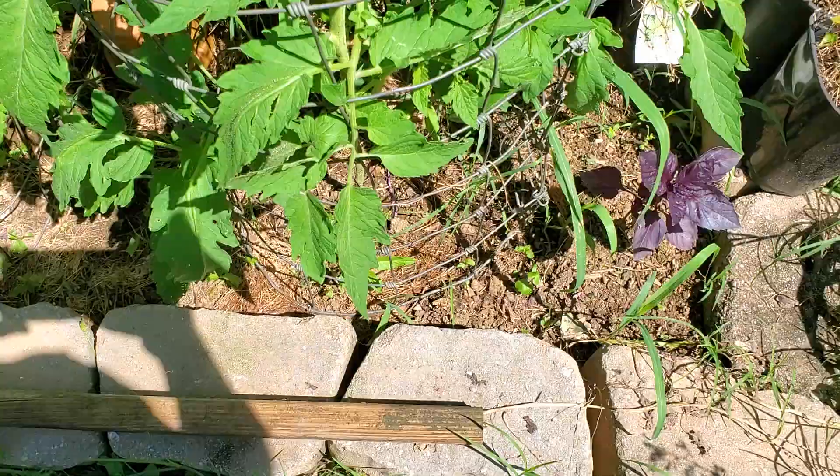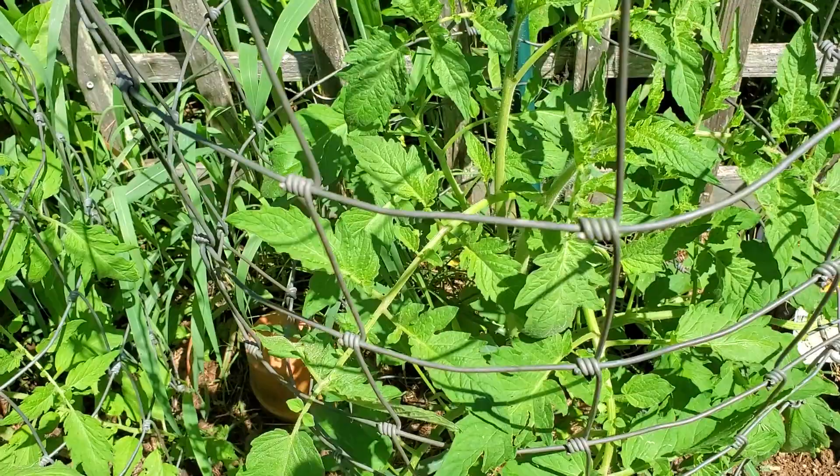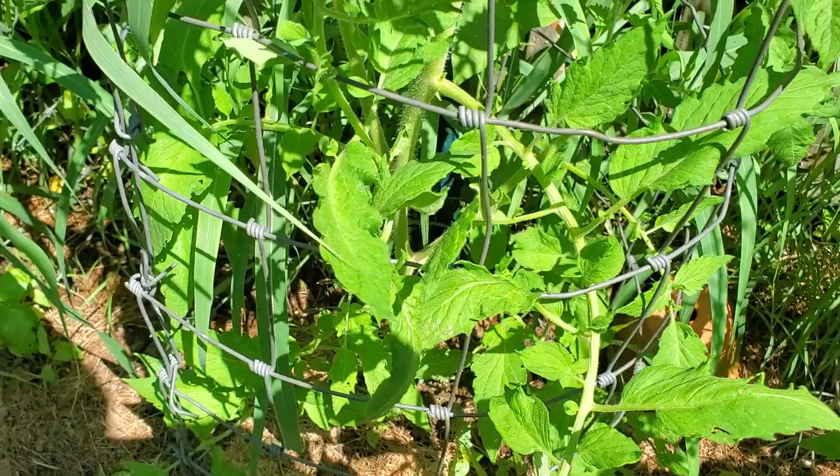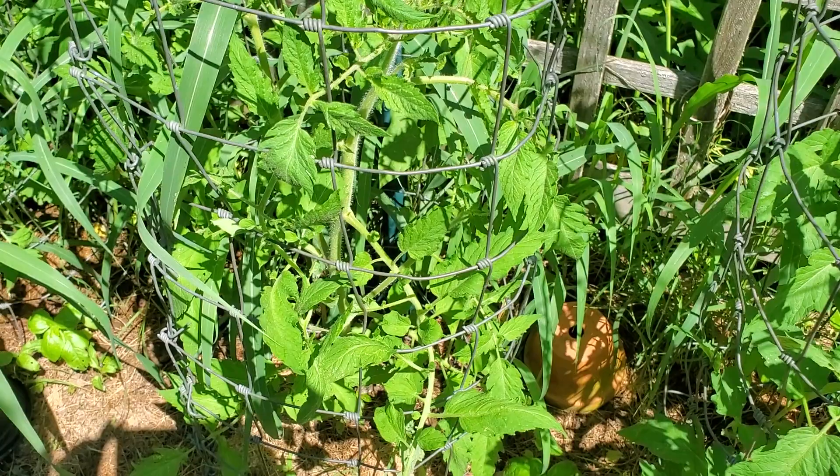In the vegetable garden now we've got some tomatoes. These are the Amish paste tomatoes that are just doing fantastic. These leaves look nice and healthy. We've got a little damage on them probably from slugs — the slugs have been terrible this year — but they are looking great, having no issues with them. They're starting to produce some flowers so I'm going to let them grow and put those flowers out, and hopefully we'll have some tomatoes here in a couple weeks.